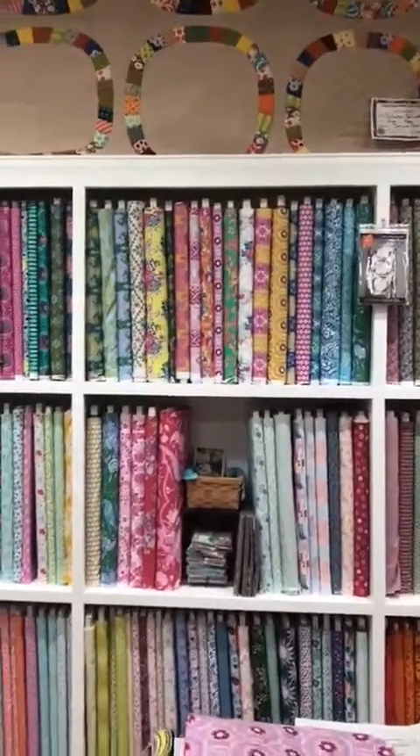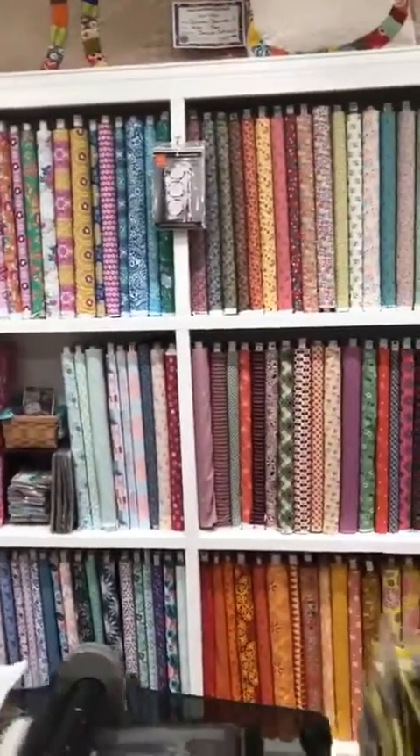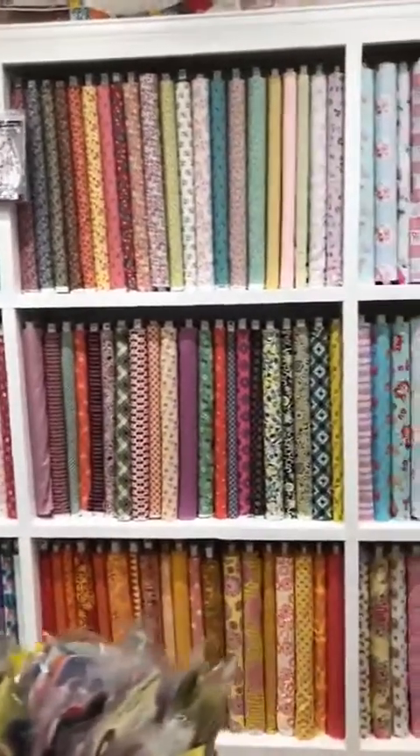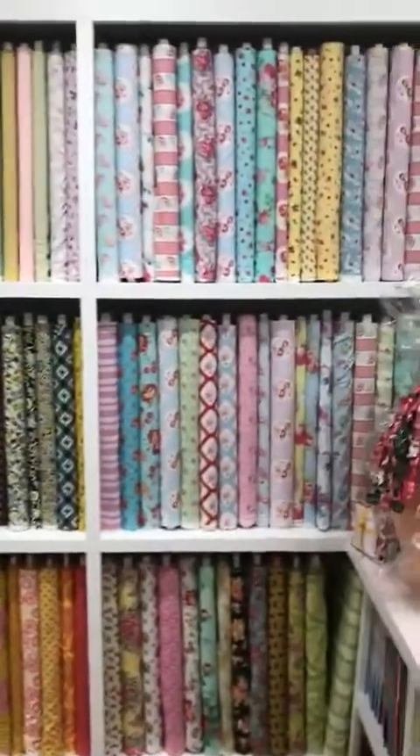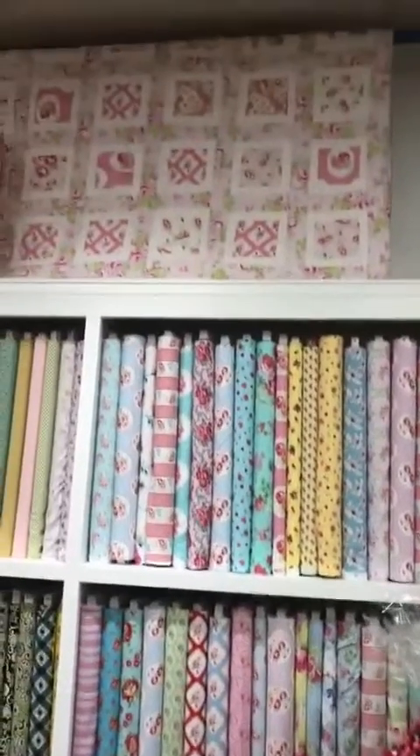Lots of Jennifer Paganelli fabrics from Free Spirit, more of Denise's beautiful fabrics, and Tanya Whalen — she's also a Free Spirit designer.